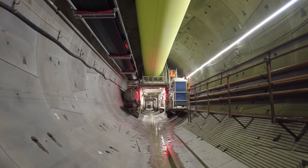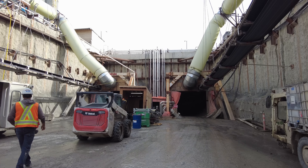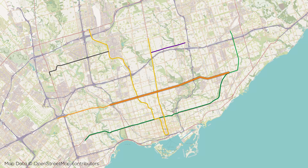The tunnel boring machine we're looking at today is one of the two tunnel boring machines being used to bore the main Eglinton West extension tunnels. The Crosstown West is an extension of the almost ready to open Eglinton light rail line, that more or less acts as a subway west of Laird Drive, with no road or pedestrian crossings and fare gates at all stations.